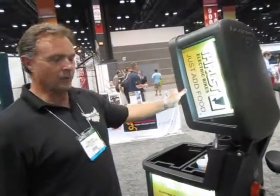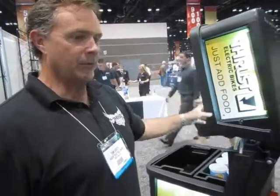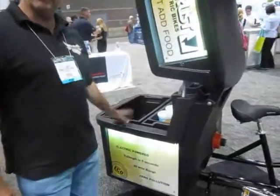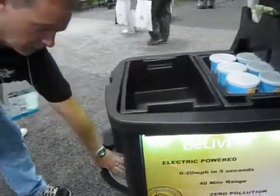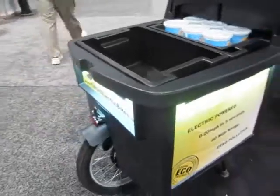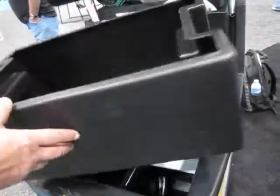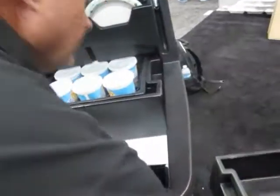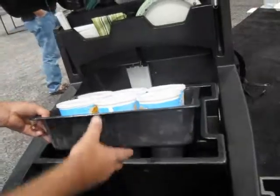What we've basically created is a commercial version of an electric bike that is designed specifically for food delivery and food vending. In comparison with consumer electric bikes, we have three times the power. We have a 750 watt electric hub motor that we've patented — it provides the torque.